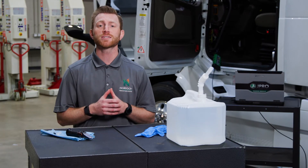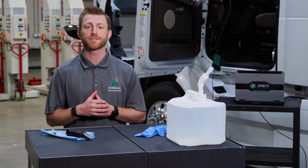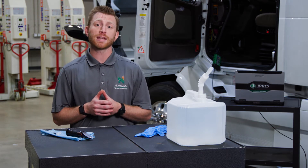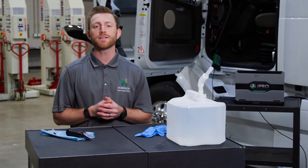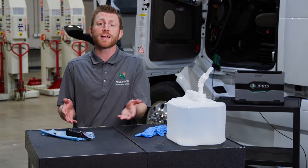It's important to ensure that your truck's diesel exhaust fluid, or DEF for short, meets quality standards. Because DEF is used to break down harmful pollutants, the EPA mandates that DEF quality meets a certain threshold. Technicians can use a variety of methods to test DEF quality, such as a refractometer or test strips.